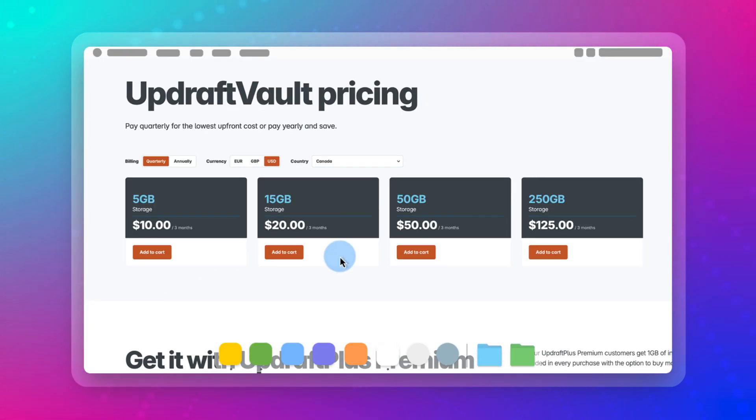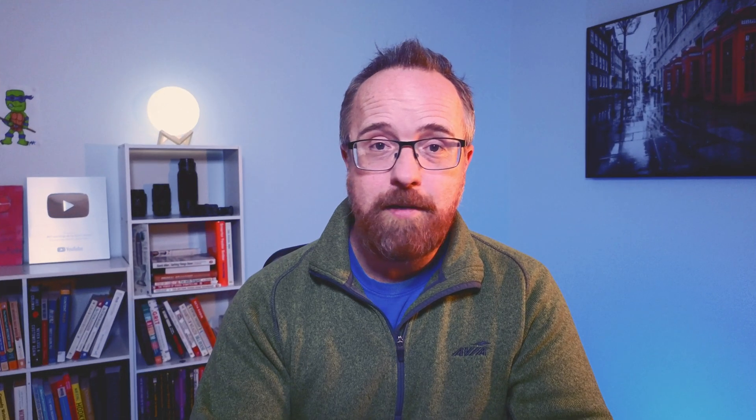UpdraftPlus Vault starts at 5 gigabytes of storage, which is not much space at all, so you'll probably have to upgrade to a higher tier very soon after signing up. Another interesting feature is the ability for UpdraftPlus to take partial backups. UpdraftPlus divides your website into five parts — database, plugins, themes, uploads, and others — giving you the ability to choose which parts you want to back up. This is especially useful if you need to update one aspect of your site; rather than taking a full backup every single time, you can just back up the part that you've changed.